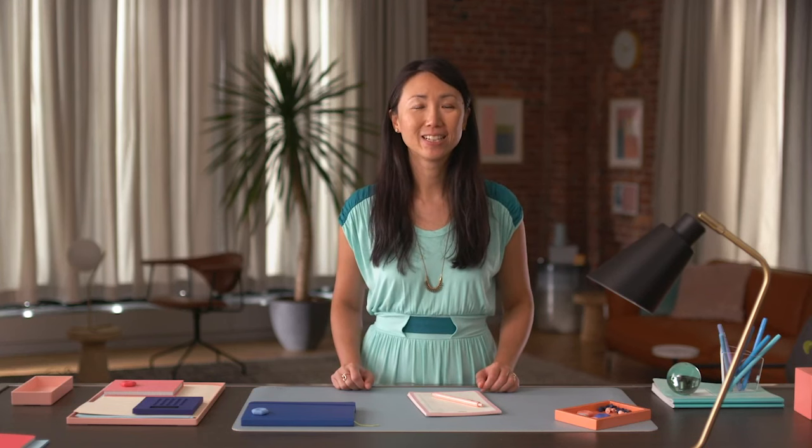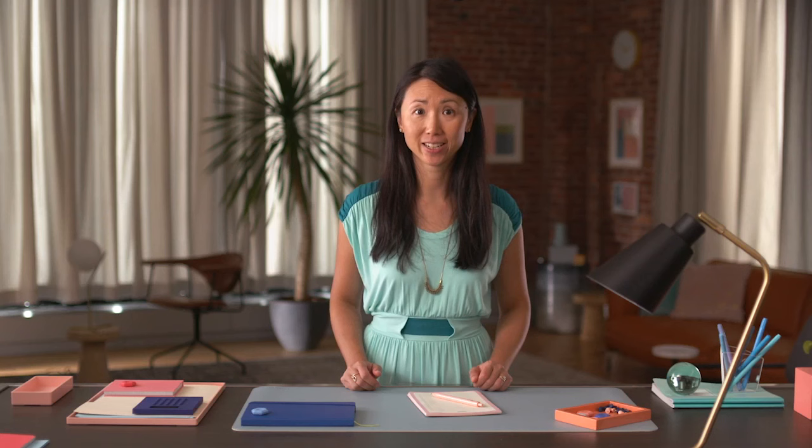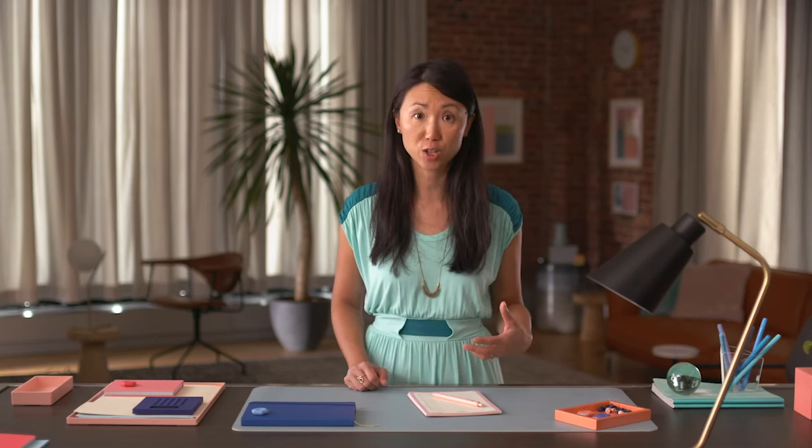Hi there! Welcome! This course is all about initiating a project successfully. If you haven't gone through our foundational course yet, we recommend checking it out. It covers the foundations of project management and contains lots of helpful information for anyone wanting to start a career in this field.